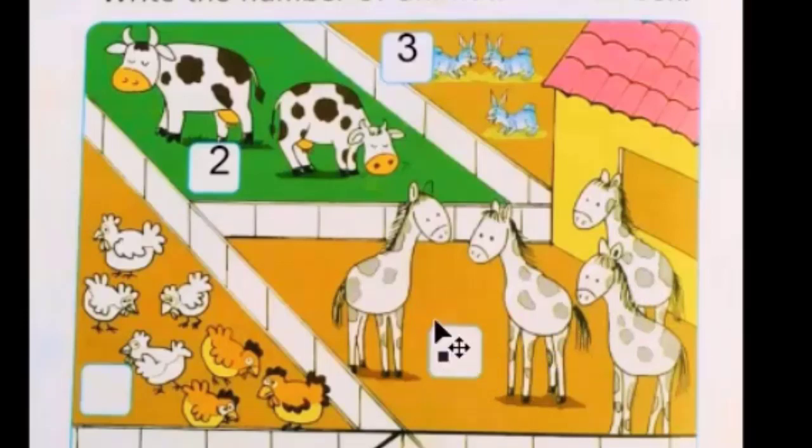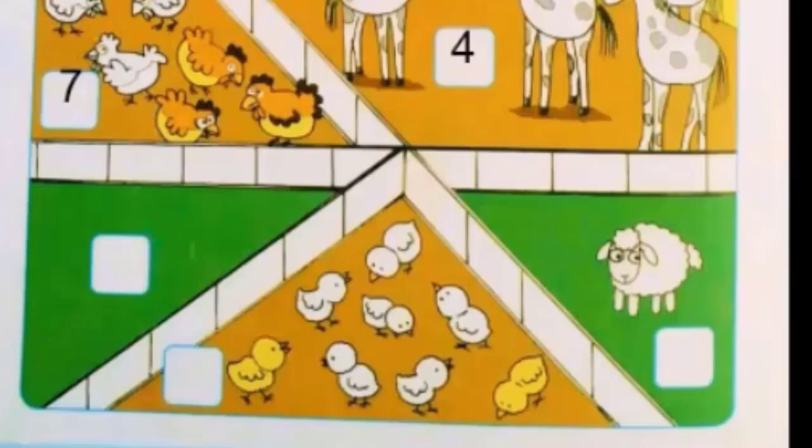Now move to the next one. Oh, these are hens! Let's count: one, two, three, four, five, six, seven. Yes, these are seven hens. Now move to the next one.